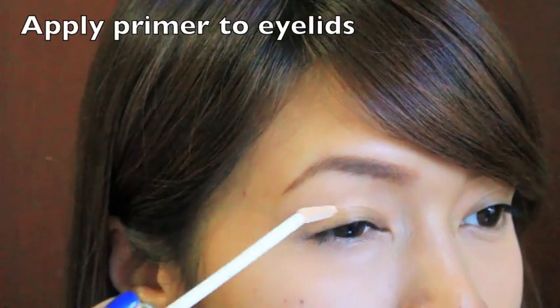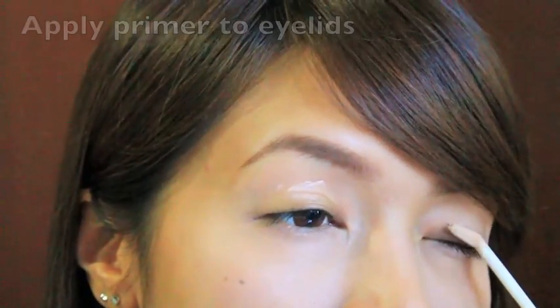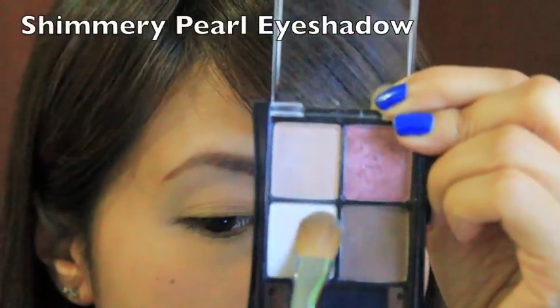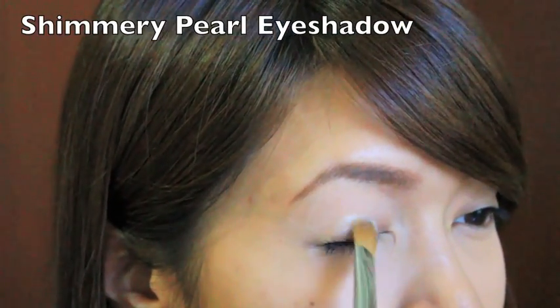For eyes, I always start by applying my favorite primer — this is the Urban Decay Primer Potion. Applying primer to your lids will ensure that your shadow stays put all day without creasing. For eyeshadow, I like using a shimmery pearl and I apply this all over my lids. Especially in the morning when I look tired, it really does help brighten up my eyes.